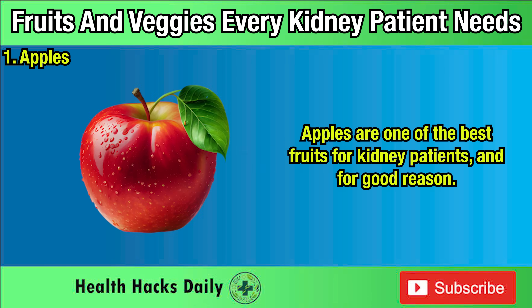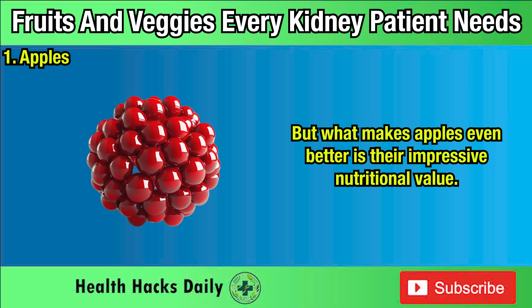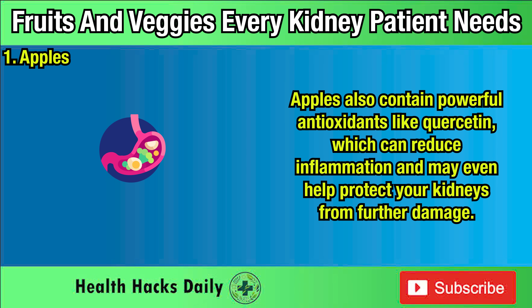One: Apples. Apples are one of the best fruits for kidney patients, and for good reason. They're low in potassium with just 107 milligrams per medium-sized apple, making them a safe and kidney-friendly option. They're packed with fiber, particularly pectin, which plays a big role in improving digestion and helping to manage cholesterol levels — something especially important for those with kidney concerns. Apples also contain powerful antioxidants like quercetin, which can reduce inflammation and may even help protect your kidneys from further damage.